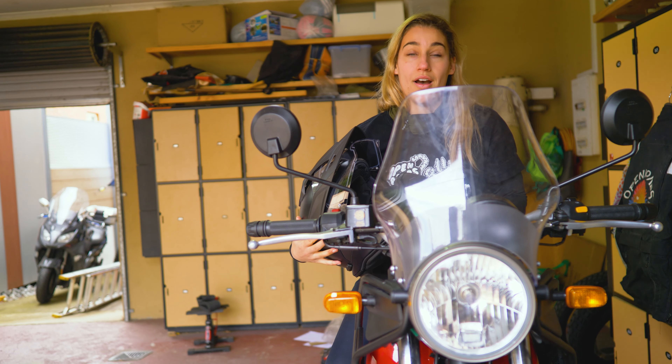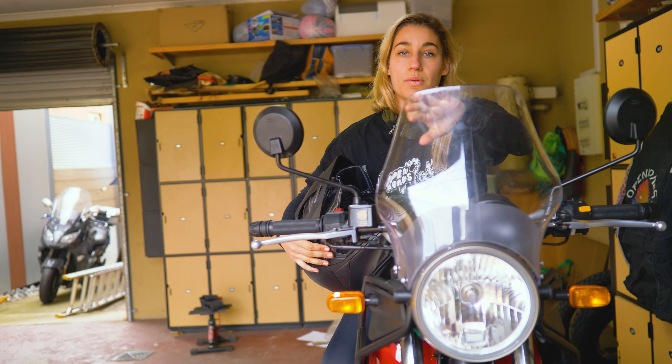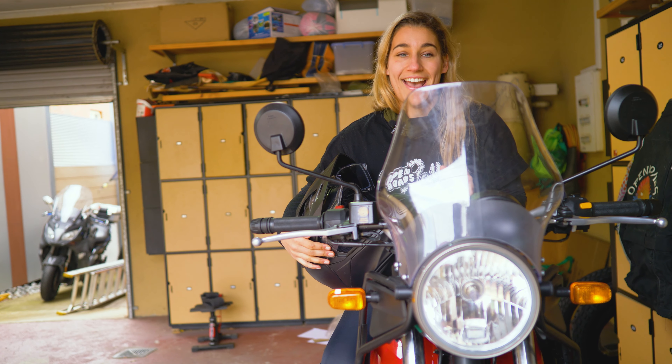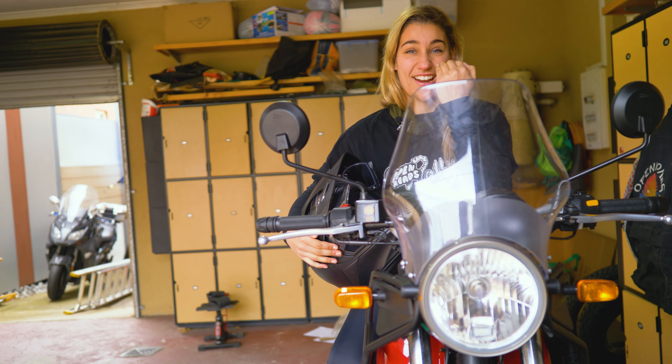What I've got to put on the bike now, which I'm super excited about, is a slightly taller windscreen from Hitchcocks in the UK, and that should help put the wind over my head rather than straight into my eyes.